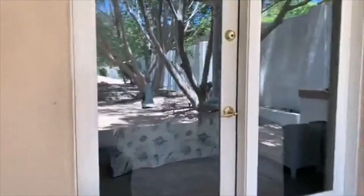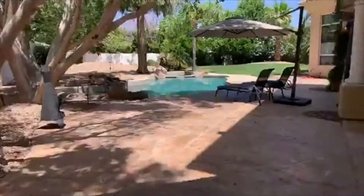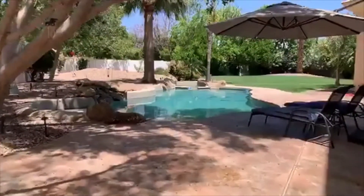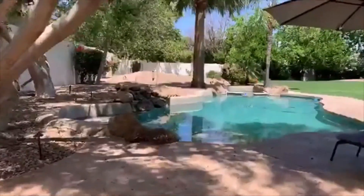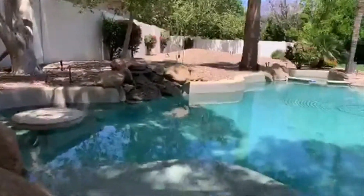Built-in barbecue right there. Beautiful pebble tech pool with a huge Baja step — which would have been awesome when my kid was little. That is great for kiddos.